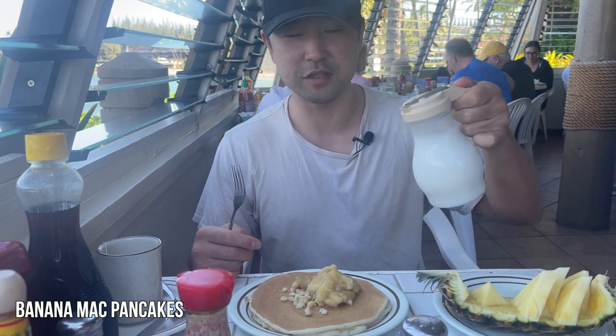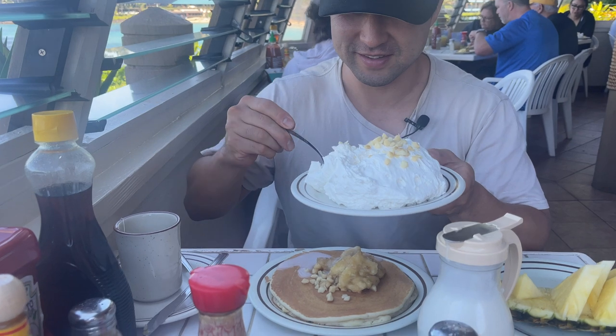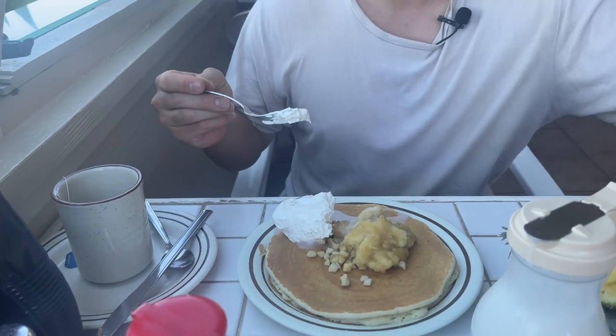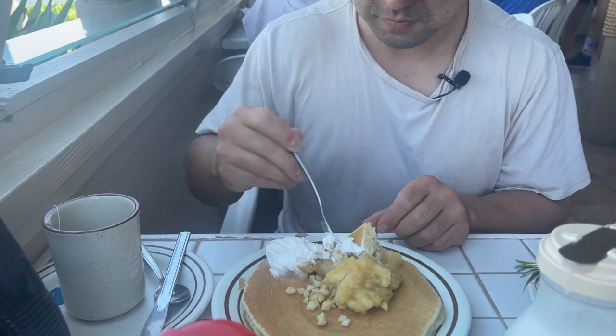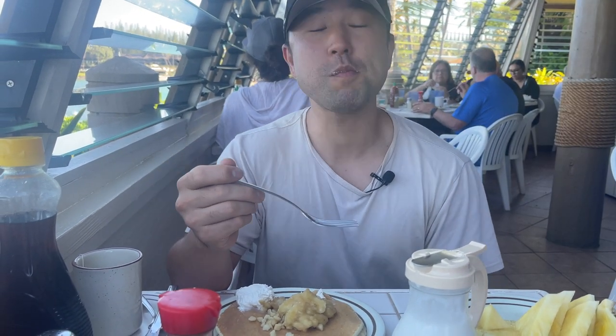The banana macadamia pancake — I'm going to try the coconut syrup, and I'm going to get some whipped cream because I love whipped cream. Itadakimasu. The pancake is so fluffy, banana and sweet. Coconut syrup is good. The homemade whipped cream is good too. The pancake is good, I like it.